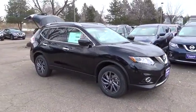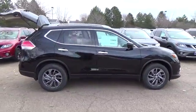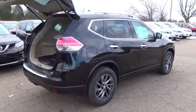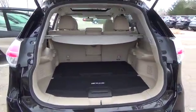The Nissan Rogue SL comes with a 2.5-liter 4-cylinder engine that achieves best-in-class 33 miles per gallon highway, backed by 170 horsepower and 175 pound-feet of torque.